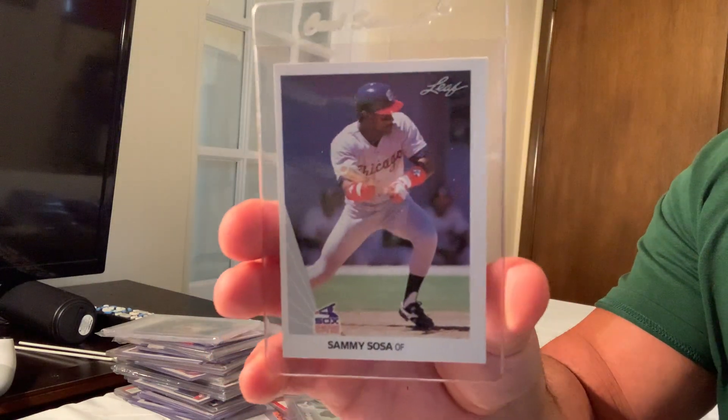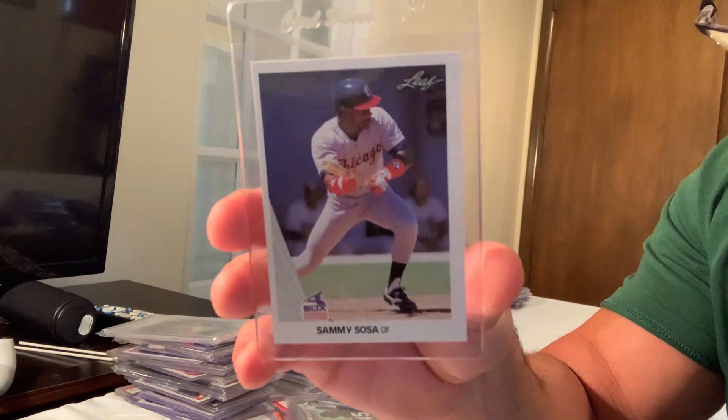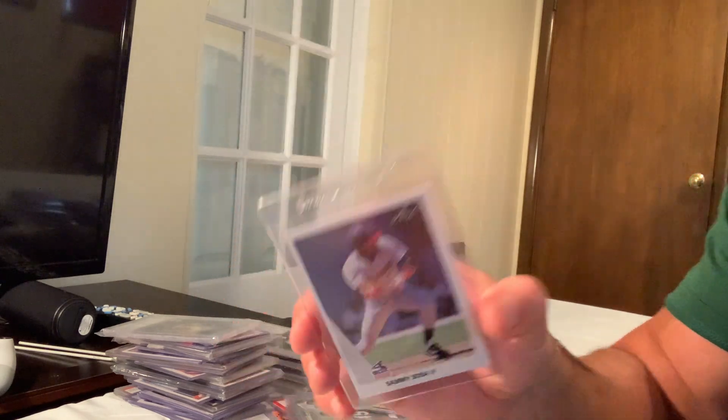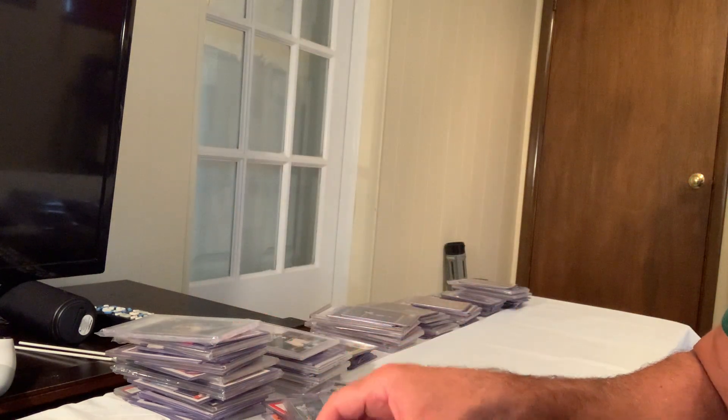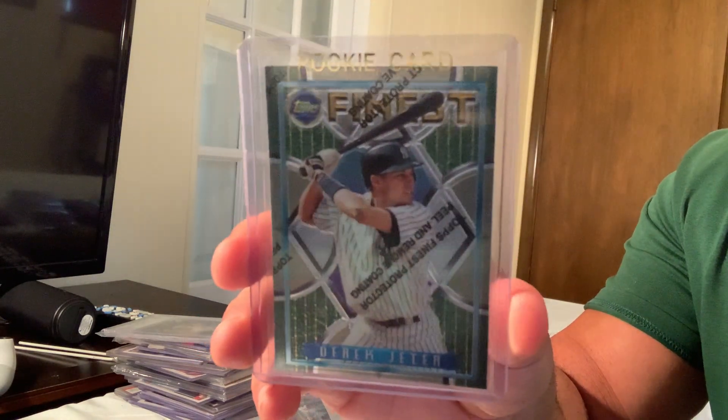Next up is the 1990 Leaf Sammy Sosa rookie card — one of the greatest power hitters of all time — shown bunting. That card sold for $1,500 on eBay. We're getting through the top 30.